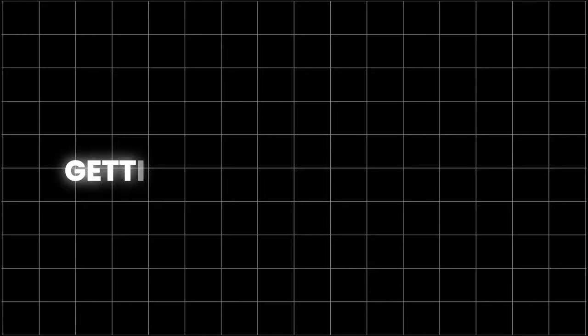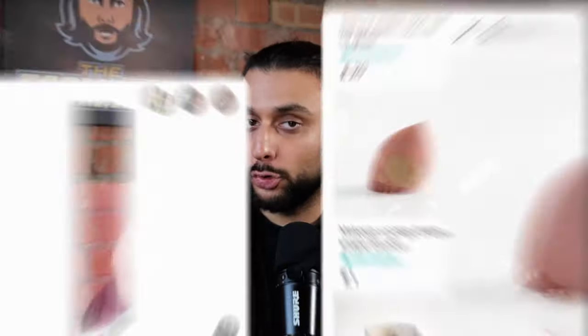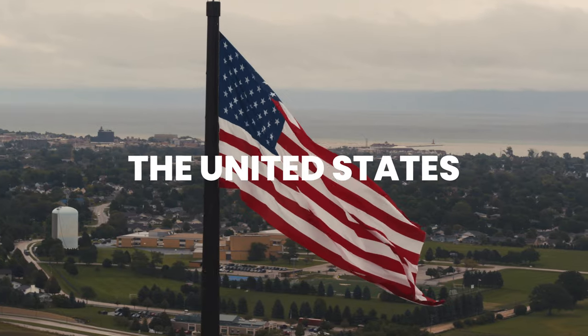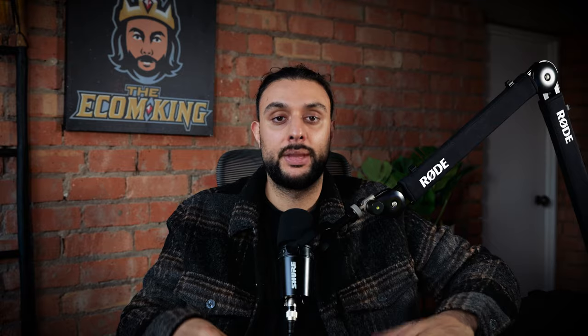The first step to TikTok shop is getting your account set up. Now before you even set up your account, you need to understand that TikTok shop is available in the US, the UK, and a few other countries. The good news is most of you watching this are based in the US and in the UK.